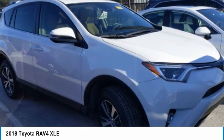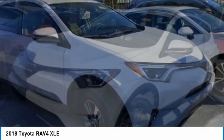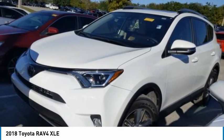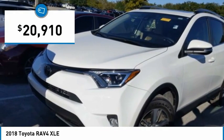RAV4 mixes the comfort and drivability of a sedan with the benefits of an SUV. This highly evolved, well-packaged crossover SUV lets you have it all and is priced below $25,000.